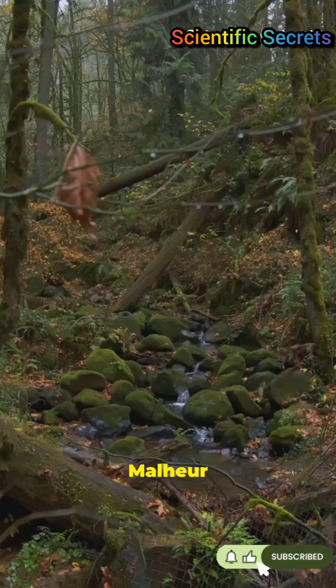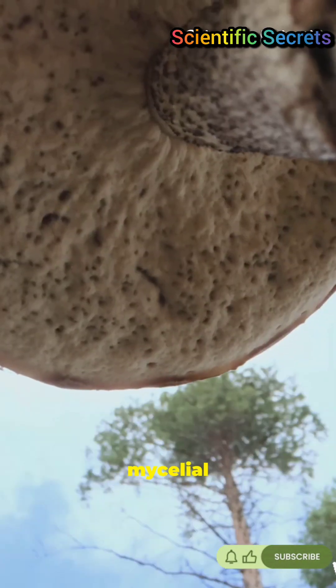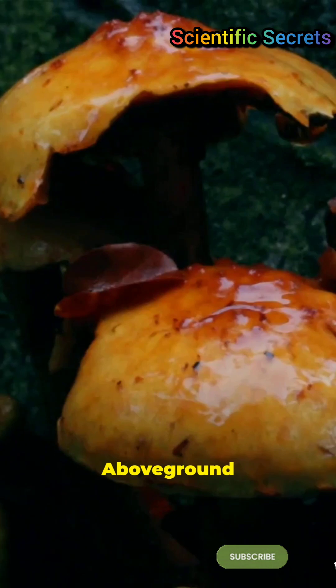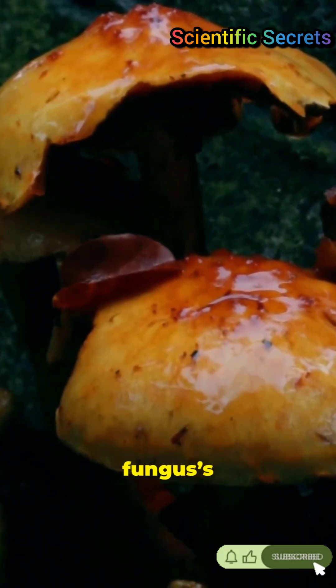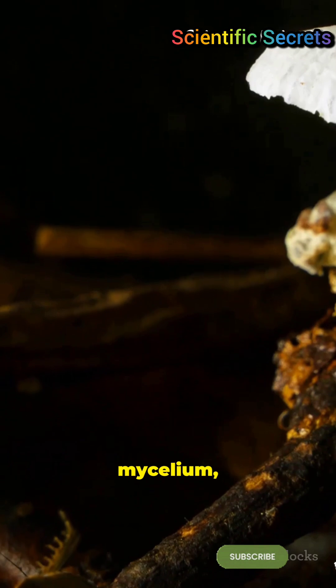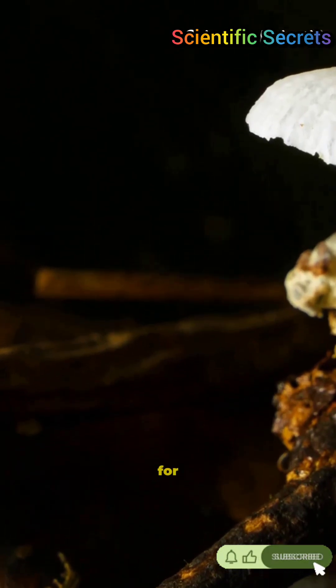In Oregon's Malheur National Forest, a single mycelial network spreads across 3.4 square miles — yes, miles. Above ground you see tiny honey-colored mushrooms, the fungus's fruiting bodies, but the real body is a web of filaments called mycelium, slowly creeping under the soil for centuries.